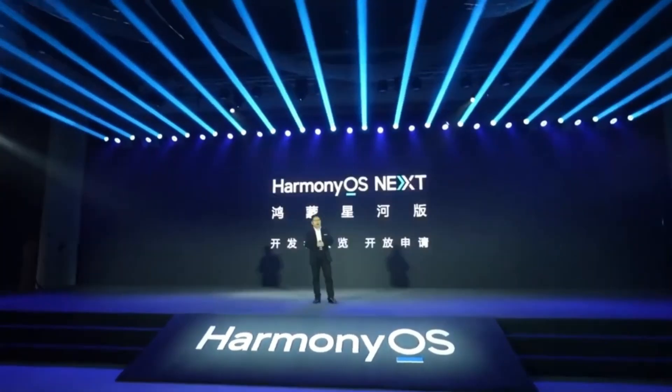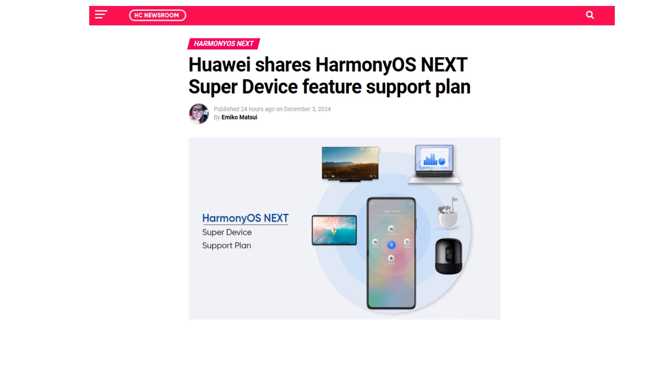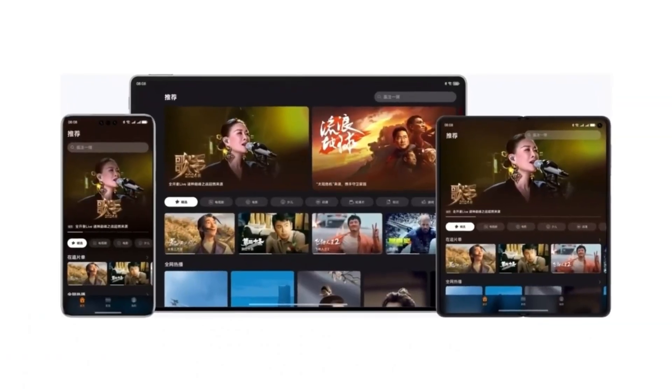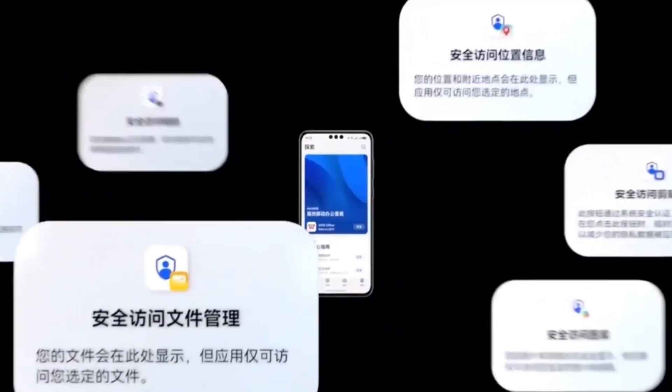Today, we've got some exciting news from Huawei. The company just shared the list of devices that will soon support the new HarmonyOS Next SuperDevice feature. If you've been following Huawei's ecosystem, you'll know that SuperDevice is all about enhancing interconnectivity across various devices. It's a game changer for users who want seamless cross-device collaboration. So let's dive into what HarmonyOS Next and SuperDevice are all about and which devices will support these features.